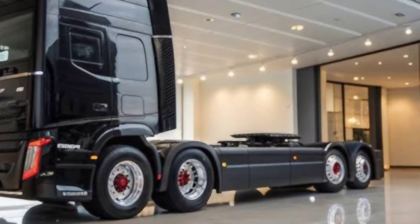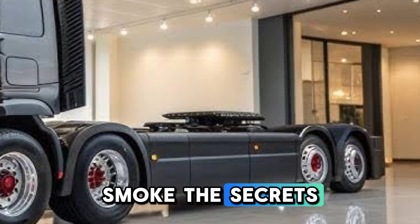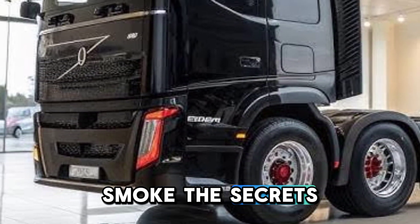And here's something cool — hidden storage compartments. Volvo has integrated multiple secret storage spaces within the cab, perfect for keeping valuables secure. There's even a fingerprint-locked compartment for personal documents or cash.